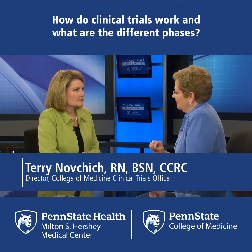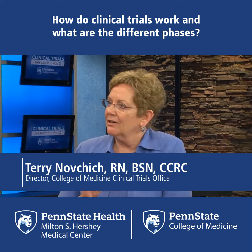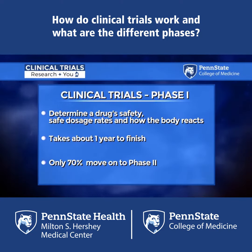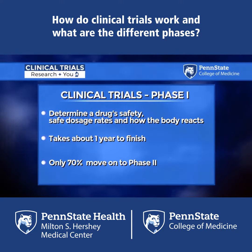With regard to phases, there initially is a phase one, and that's a very small subset of participants — many healthy volunteers. What we're looking for in a phase one is really safety: what's the dose of drug that we can give that is safe?